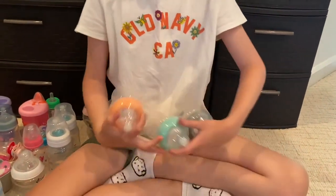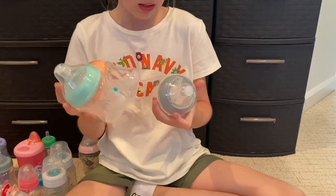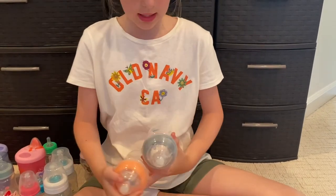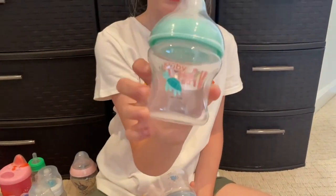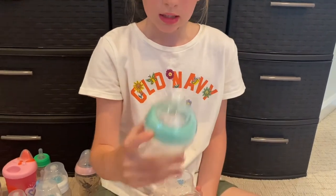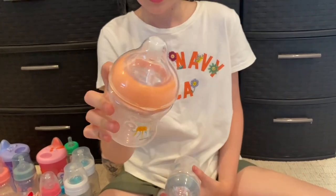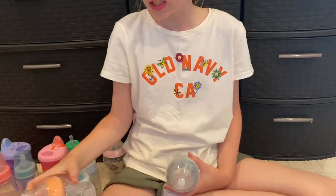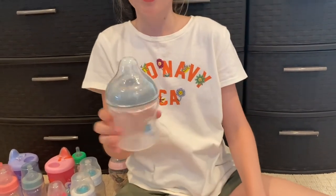These are three bottles that are really new — I got these in my latest shop with me video. They're Newbie brand. This one has a turtle with a matching cap, and this one has a jellyfish. I think we got these at Burlington — Burlington has really cute baby stuff.